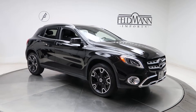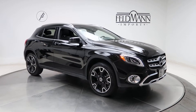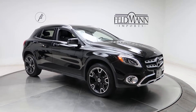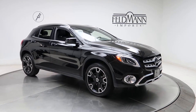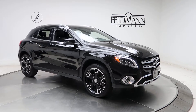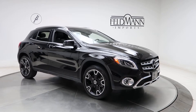Hey, what's up everyone, this is Chris from Feldman Imports. Today we're taking a look at a 2020 GLA 250 4Matic. This one's in night black. Underneath it is a 2.0-liter 4-cylinder turbo pushing out 208 horsepower and 258 pounds of torque. For wheels we've got 19-inch black 5-spoke alloys, and the tires are in good condition. Front and rear LED daytime running lights.